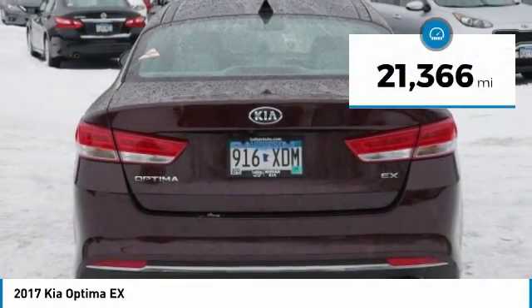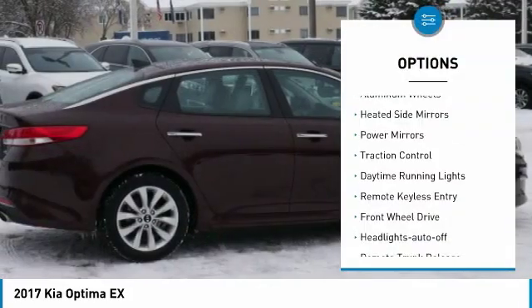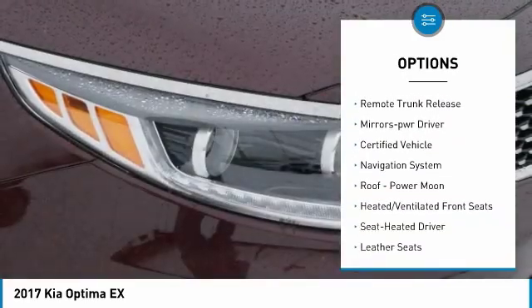This vehicle has less than 25,000 miles. Here are some of this vehicle's great options: aluminum wheels, heated side mirrors, power mirrors, traction control, daytime running lights, remote keyless entry.